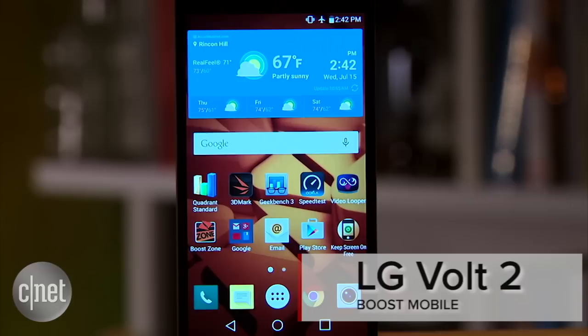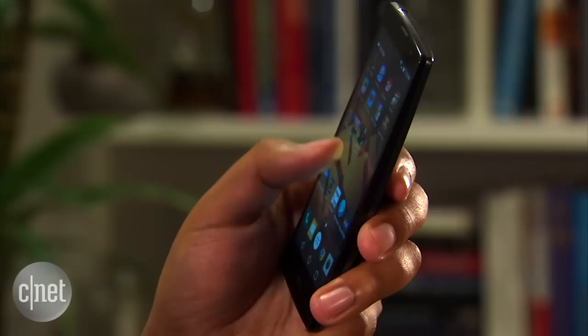Hey, I'm Nate Wascina and today we've got the LG Volt 2. This is available on Boost Mobile for $150 without a contract. It's not very exciting, but pretty good performance and that compelling price could make it a good option if you're looking for a budget smartphone.